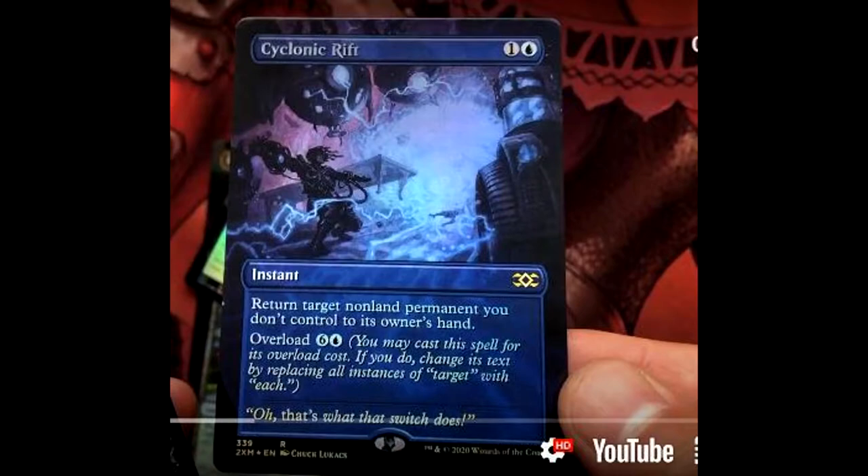Double Masters just came out last month and they're already starting to print out all the expensive cards. According to bootleggers I've seen, it seems like once a card is announced, then 30 days from now there will be fakes on the market. So you definitely got to be careful about that.